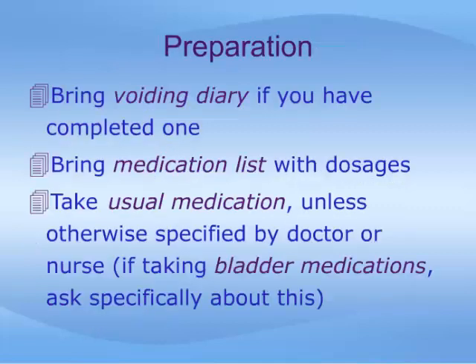In preparing for your urodynamic study, there is little you need to do. However, it is helpful to review the following checklist. If you have collected voiding diaries, where you keep track of your urination frequency and leakage episodes, bring these along with you to the test. As with any medical appointment, it is always helpful to bring your medication list, including the dosages. Take your usual medication on the day of the exam. An exception to this may be your bladder medications, which should be reviewed with the nurse or your doctor to determine whether or not you are to stop them beforehand.